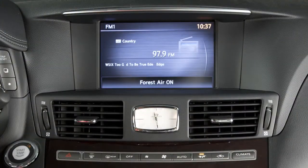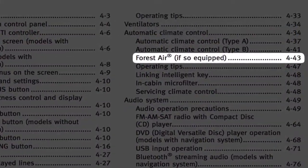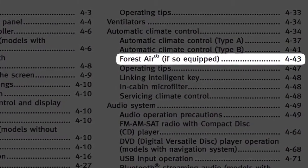When the system is on, the defroster may automatically turn on. For more information, refer to the Monitor, Climate, Audio, Phone, and Voice Recognition System section of your Owner's Manual.